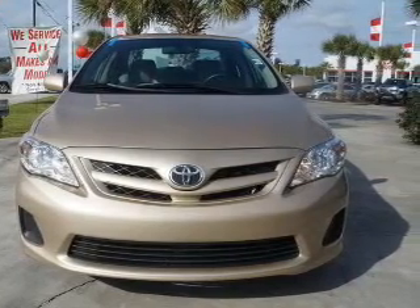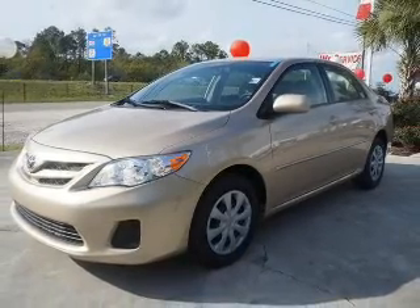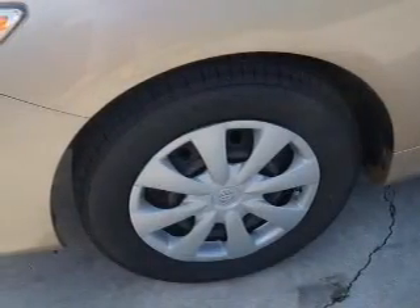The powertrain includes front wheel drive with an efficient four-cylinder engine driven by an automatic transmission. Premium wheels give a more luxurious look.